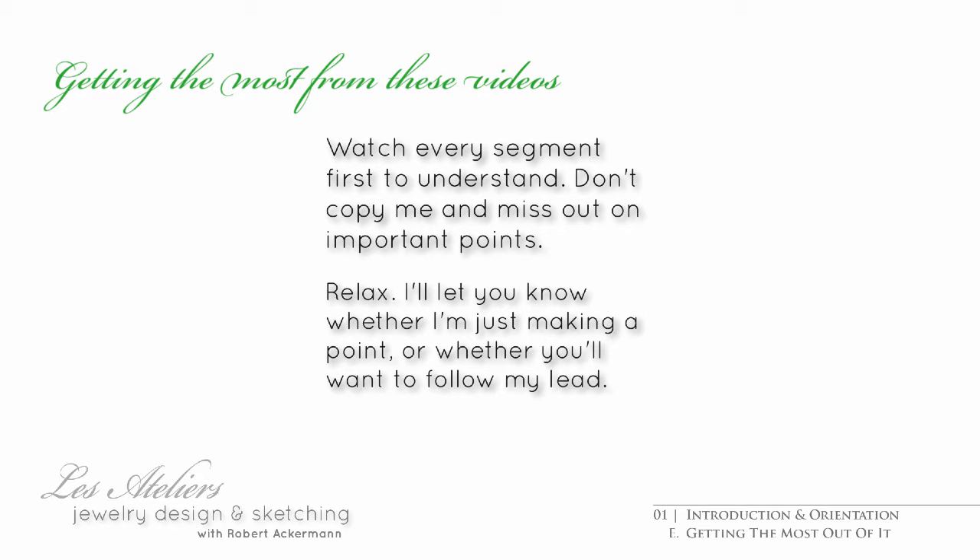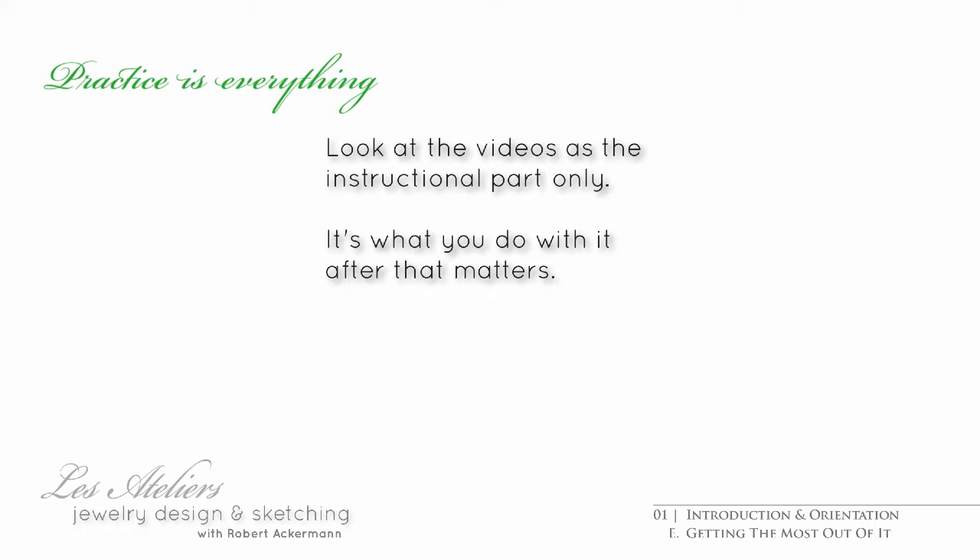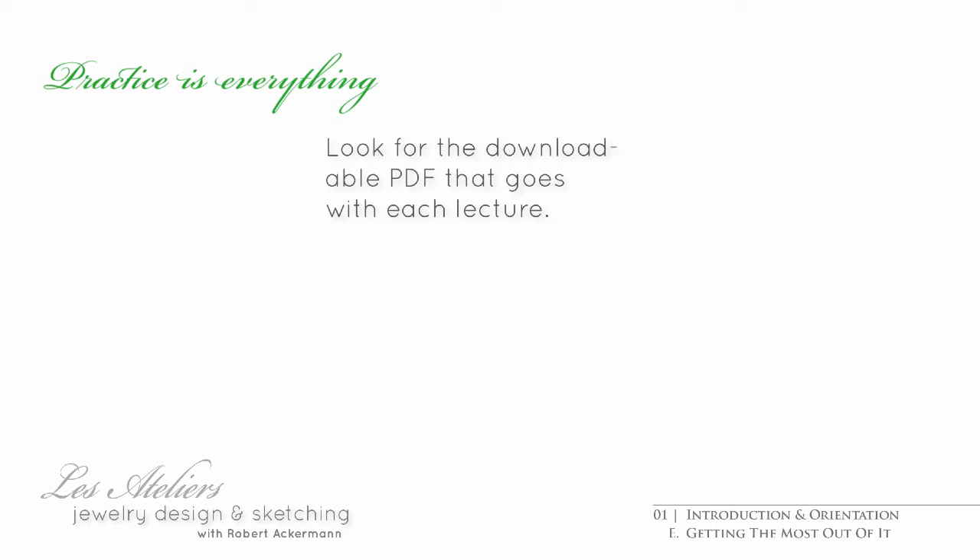There will be parts in every video that are designed to just watch with an analytic mind and eye. Other parts are designed for you to look at and then roll up your sleeves to get into the action yourself. In any event, I'll let you know every time. At the end of every video, I will make specific practice and project assignment suggestions for you to practice. Sketching is not what I'd call a skill acquired from watching alone.